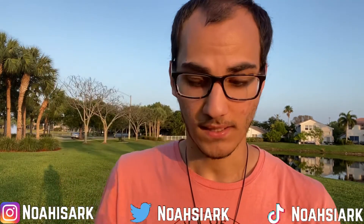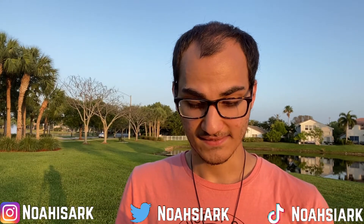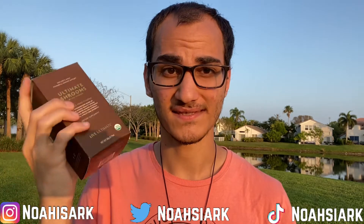It's 100% certified organic, as you can see right there. I'm not gonna lie guys, I've used this for about five to six days — almost a week — and I've loved it.